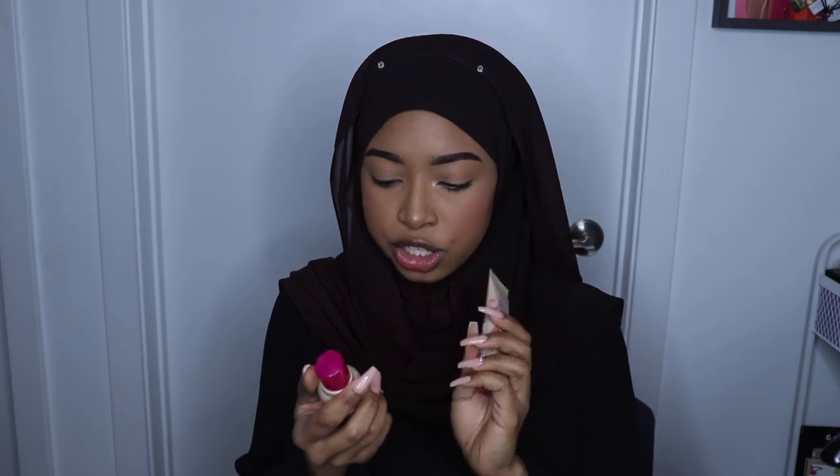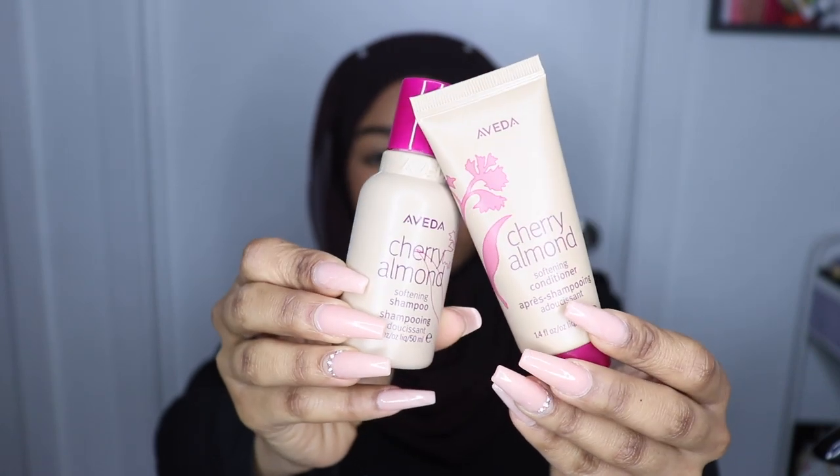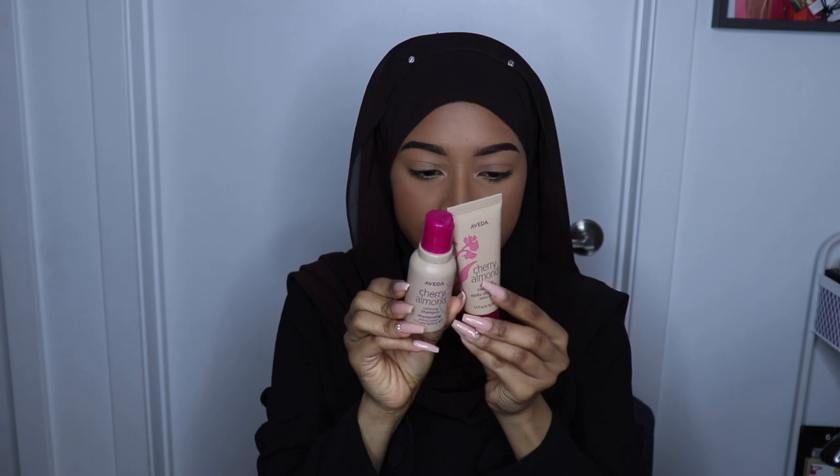Next we have the Aveda Cherry Almond Softening Shampoo and Cherry Almond Softening Conditioner. I think it has really clean ingredients and stuff, but I feel like I'll give this away in a giveaway because I kind of have a hair routine right now and I want to stick to it.